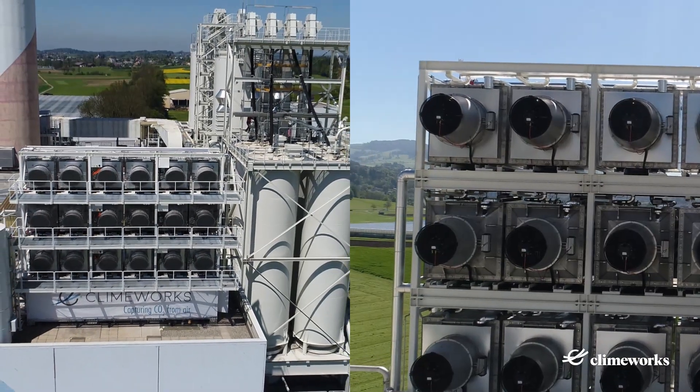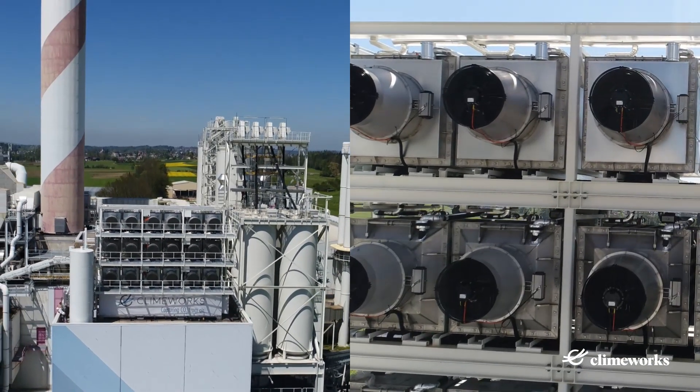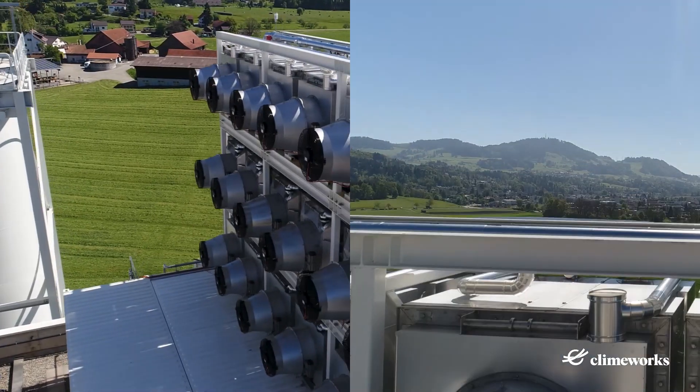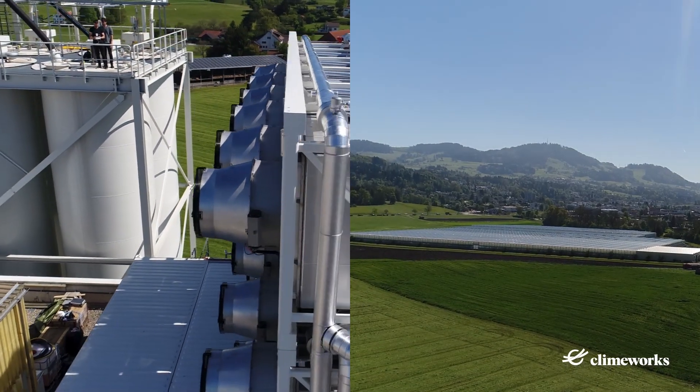Let us first reflect on the last years. In 2017, we celebrated a pioneering moment – the launch of the world's first commercial direct air capture plant in Hinweil, Switzerland. With this plant, for the first time ever, it was possible to capture CO2 directly from the ambient air.